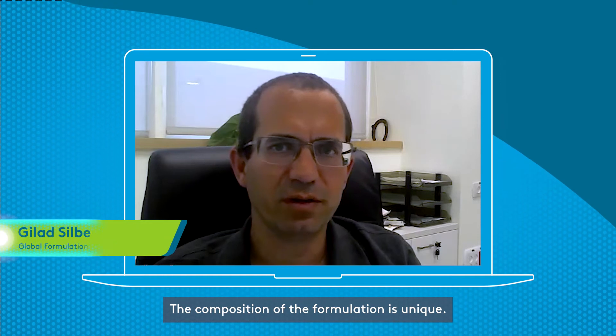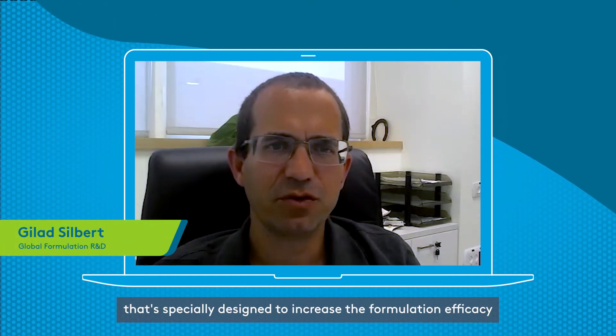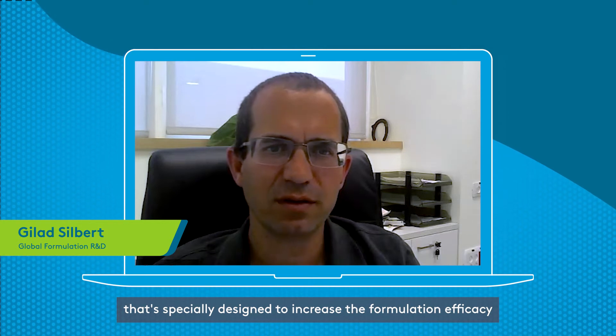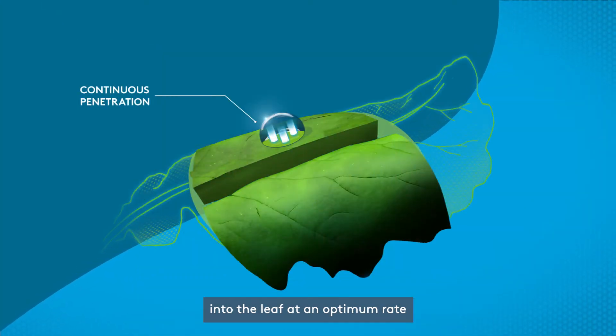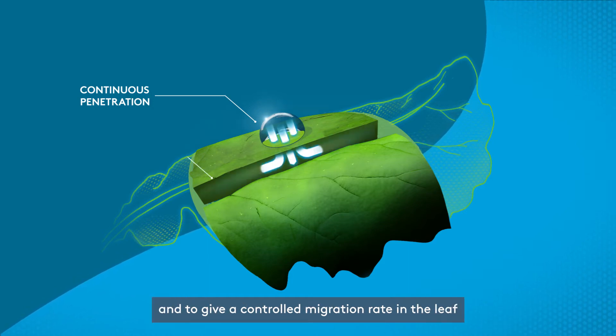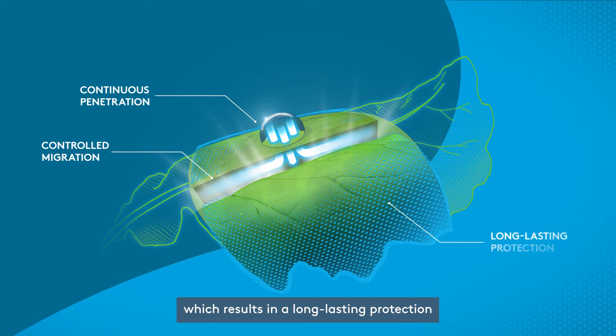The composition of the formulation is unique. It contains a mixture of solvent with an adjuvant, especially designed to increase the formulation efficacy by giving a continuous penetration of the active ingredient into the leaf at an optimum rate and to give a controlled migration rate in the leaf, which results in a long-lasting protection.